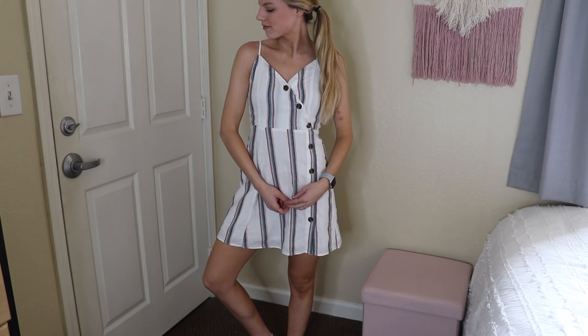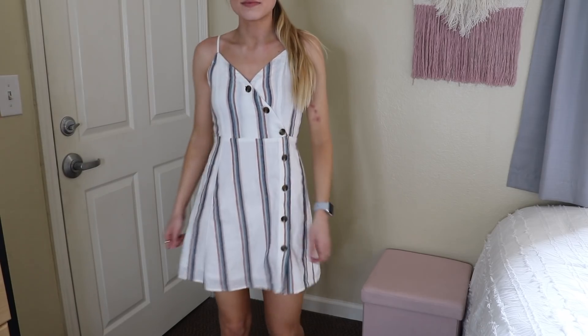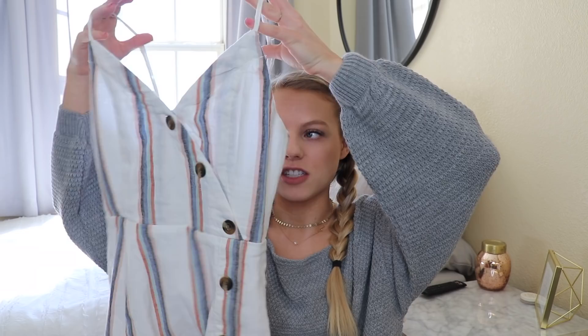The next things are from American Eagle, which has some pretty good stuff right now. I got this dress — I'm pretty sure it's sold out because I literally got the last one. I was shopping with Abigail and she tried it on first. She got the last one in her size and I went online and got the last one in mine because that's how much I loved it.